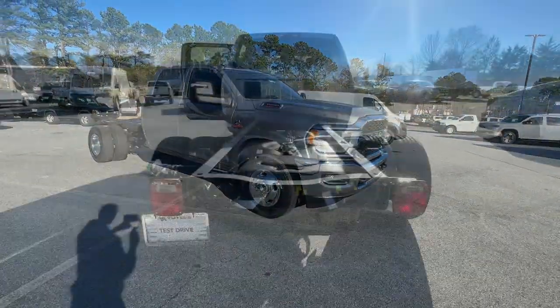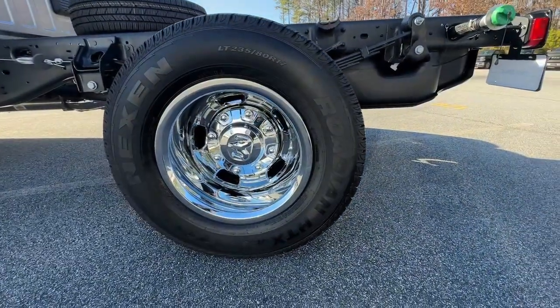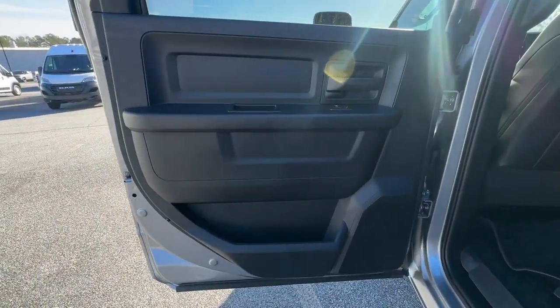Bluetooth connection, full-size spare tire, locking limited-slip differential. Don't settle for less than the best. Get into this premium 3500 and get the job done right. Our team will give you an outstanding test drive experience. Stop in today.